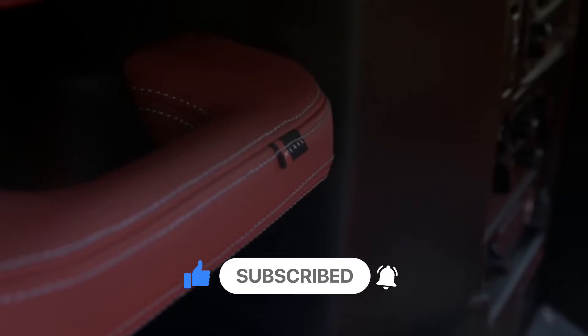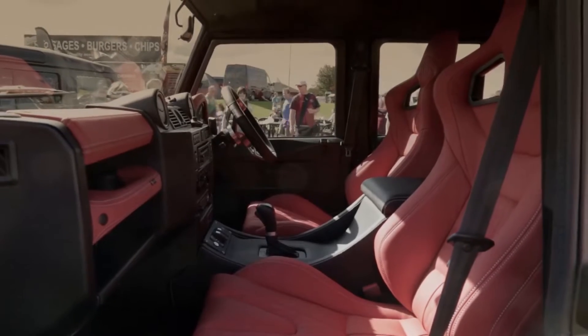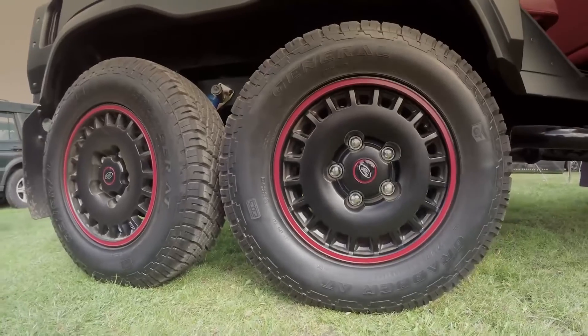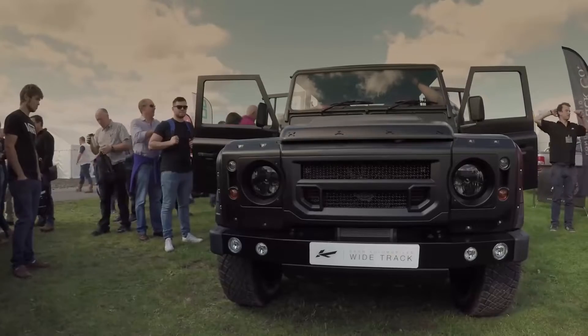It produces 430 brake horsepower from a 6.2-liter General Motors LS3 V8 engine. This is a less flashy 6x6 compared to the rest of the 6x6 off-roaders on this list.